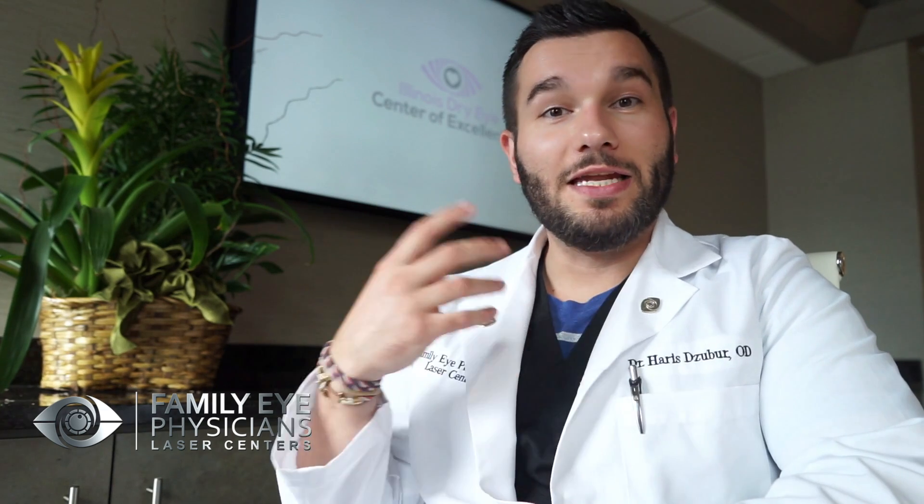Another reason for blepharitis: we actually have these little tiny mites that live inside our eyelashes. When we go to sleep at night, these mites come out and they eat the dead skin around our eyelashes. That dead skin flakes off and causes very specific types of crusts, and it causes really nasty itching and inflammation.